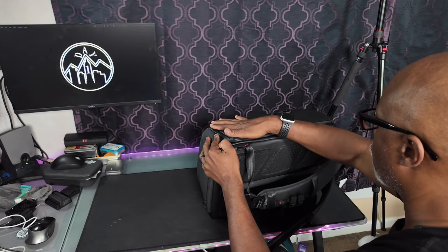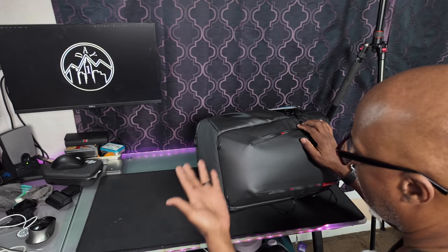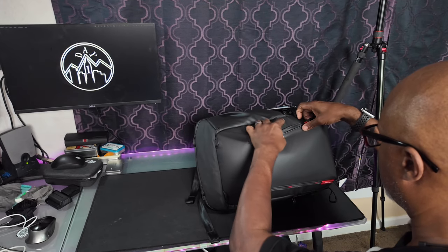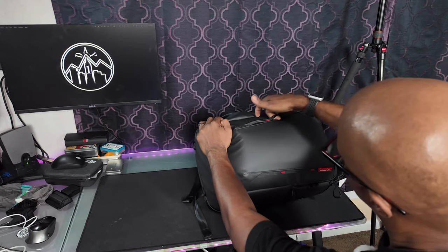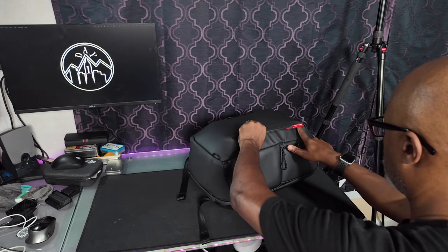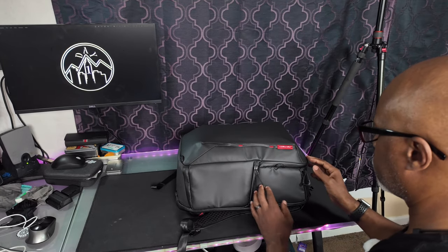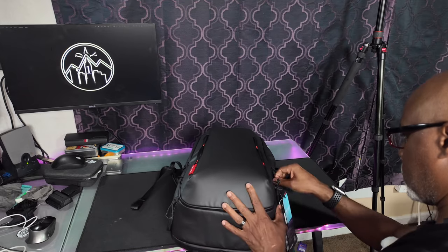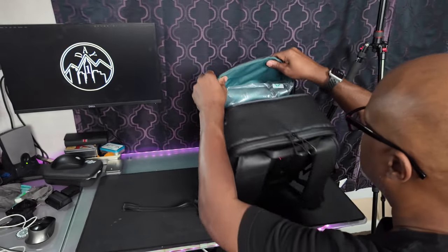That main camera pocket is only accessible from one side; the other side is completely closed, which is fine. On the bag I'm currently using I only access it from one side anyway. There are also loop connection pieces on the sides and back so you can thread things through them.